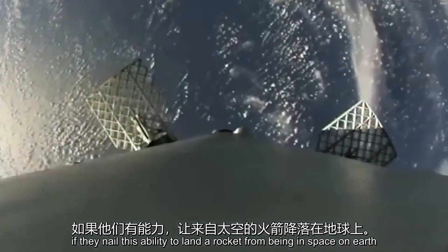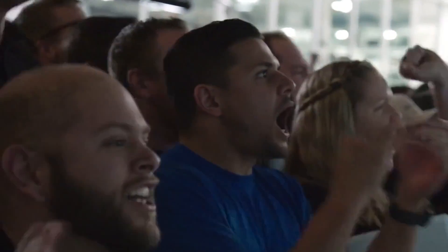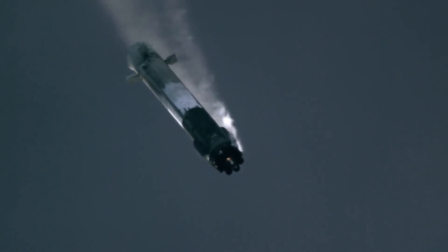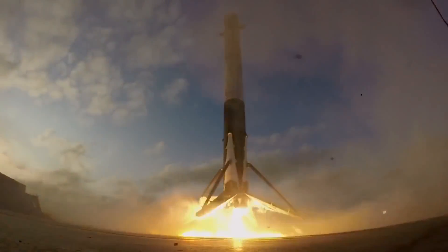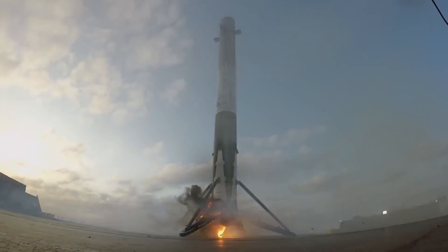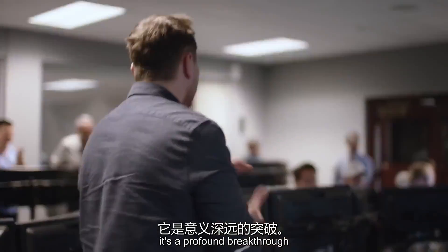Wow, this thing actually landed in Texas. Amazing — that was crazy. If they nail this ability to land a rocket from being in space back on Earth, then they can nail doing it on Mars. This is the second time we have seen this first stage come back. The landing body is the holy ground — it's a profound breakthrough.